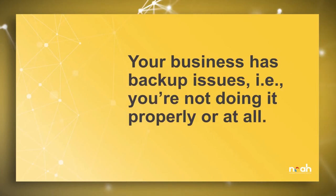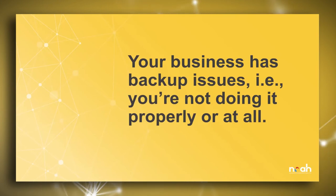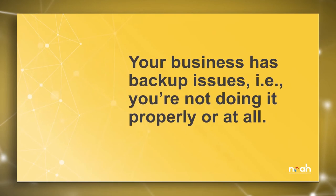Second, your business has backup issues — you're not doing it properly or at all. What's the current state of your backup and disaster recovery solution? Do you have one? When was it last tested? Is it outdated? Or are you still manually downloading data onto a device you take home at the end of each day or week? With the threat landscape continuing to expand, we need to be extremely cautious of where our data is going. It's best practice to test your backup systems at least once a year and any time there's considerable change to the organization.